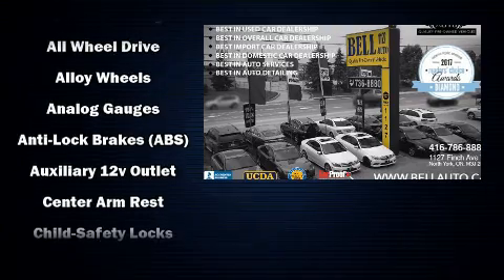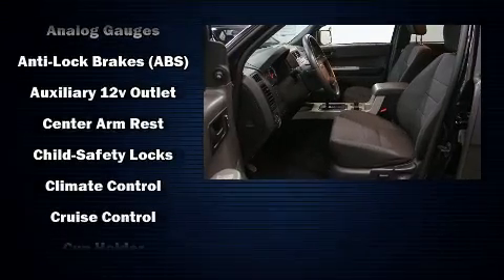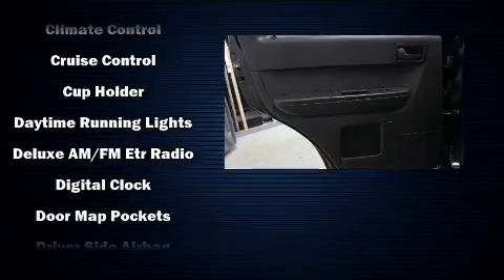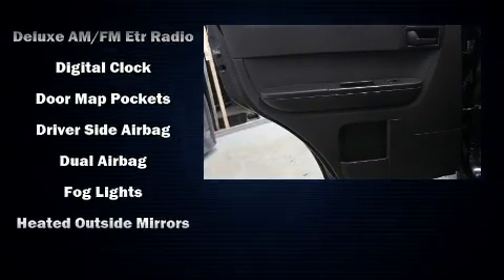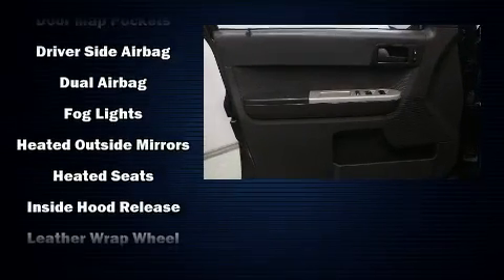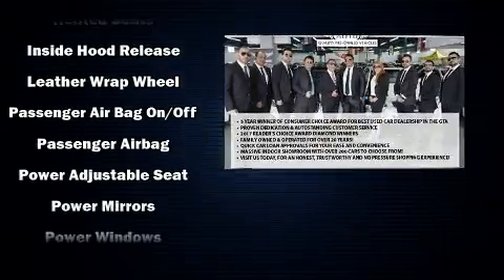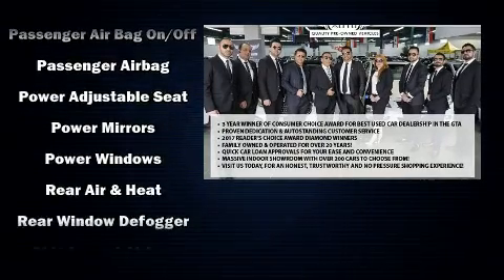Passenger security is always assured thanks to various safety features such as dual front impact airbags with occupant sensing, head curtain airbags, traction control, brake assist, ignition disabling, and ABS brakes. Various mechanical systems are monitored by electronic stability control, keeping you on your intended path.